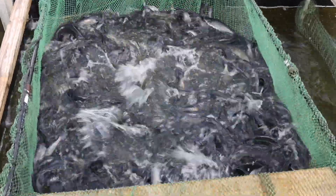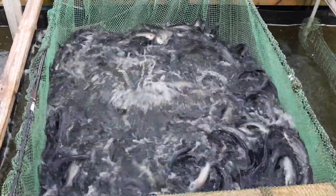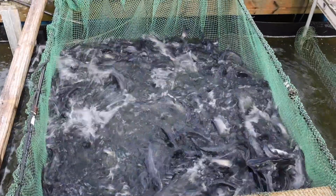We're estimating about 2,500 to 3,000 pounds now since they've been in the system. We're doing inventory now — we're trying to measure the carrying capacity, the maximum amount of fish that we can have in that system.